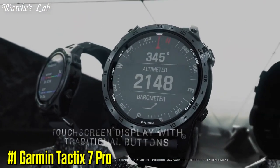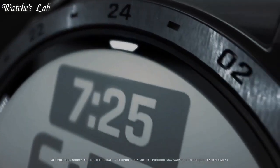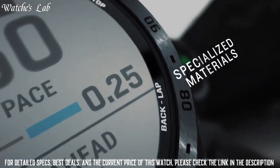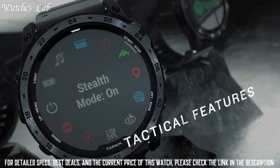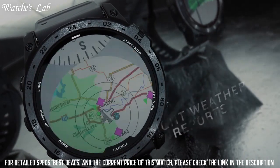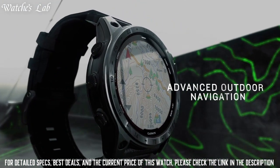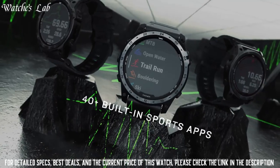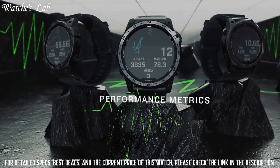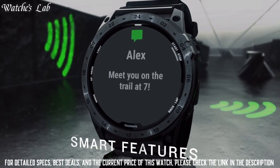Number 1: Garmin Tactix 7 Pro. This rugged, military-inspired design features an always-on 1.4-inch solar-powered display, black DLC-coated steel bezel, a black PVD-coated steel reader cover, and a new LED flashlight with a sapphire lens, offering traditional button controls and a touchscreen display to access selections.